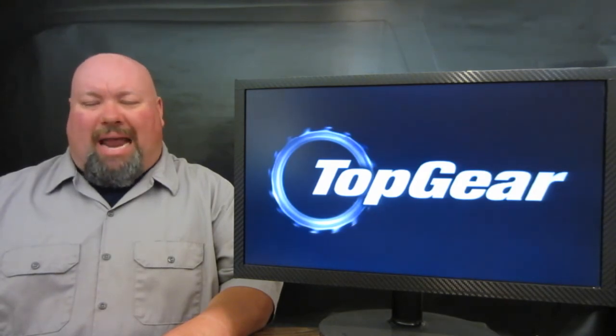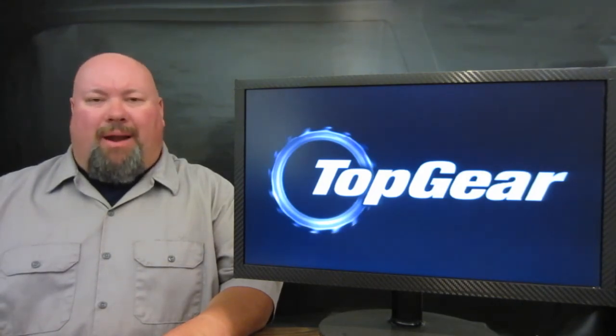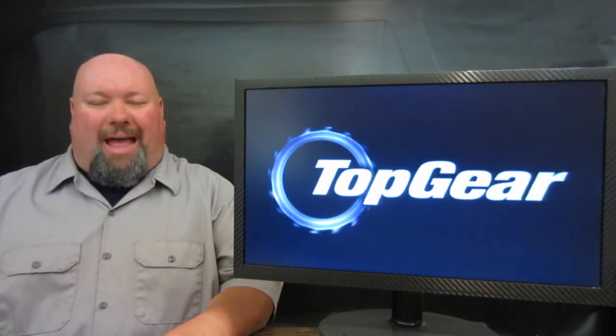If you're anywhere around the Las Vegas, Nevada area and you want to check out the actual studio taping of the brand new Top Gear America, applausestore.com and us here at Motorcars have got your back.